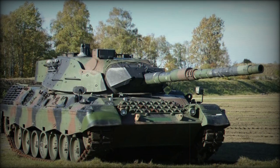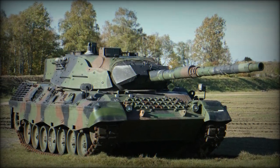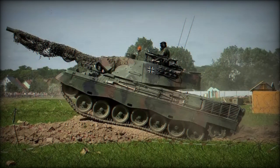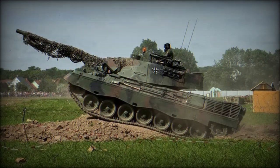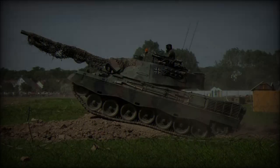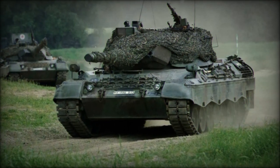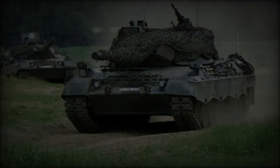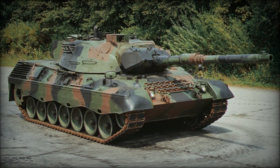The Ukrainian ground forces have commenced testing of Leopard 1A5 tanks provided by international partners, marking a significant step in enhancing Ukraine's military capabilities. Lieutenant General Oleksandr Pavlyuk, commander of the Ukrainian ground forces, shared details of the ongoing tests on a combat course, noting that Ukrainian soldiers are praising the Leopard 1A5 as faster and more accurate compared to the Soviet-era T-64 and T-72 tanks that Ukraine has historically relied on.